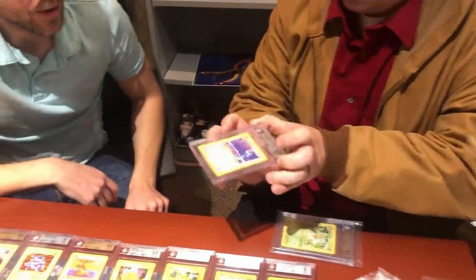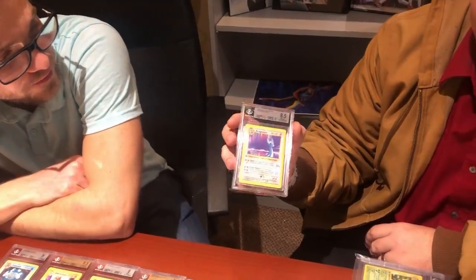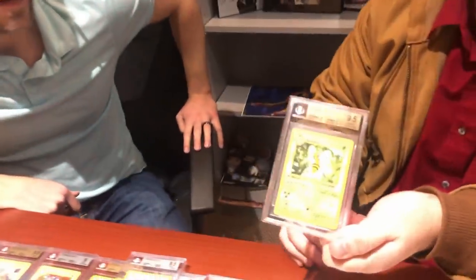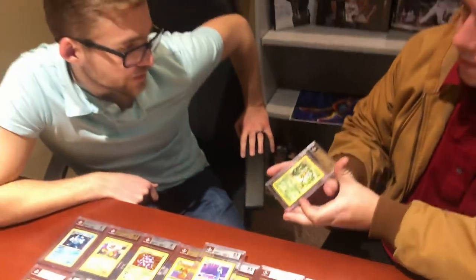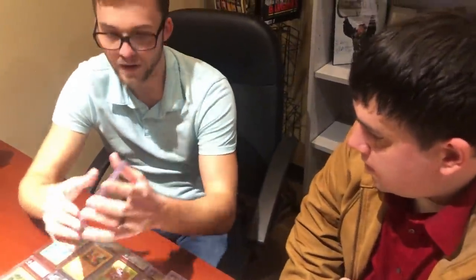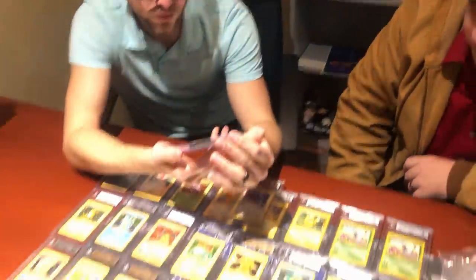A first-edition Dragonair is a beautiful card. Then finally, a first-edition Beedrill — initially thought to be a 9, but it's actually a 9.5 Gem Mint. Sub-grades: centering 10, surface 10, edges 9.5, corners 9. What a sharp card to finish the stack — just a nine on corners holding it from a higher mark.